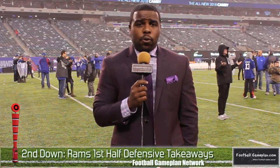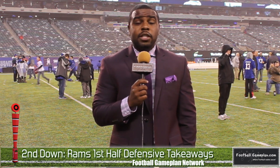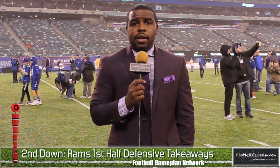First half defensive takeaways for the Los Angeles Rams: quite honestly, their run defense is a bit questionable. On the back end, I thought they did a great job taking away the Giants' only two options in the passing game — tight end Evan Ingram and wide receiver Sterling Shepard, who was making his first return back to the field. Defensively in the secondary is where you had to be very impressed with what the Rams were able to do against the Giants' offensive attack.